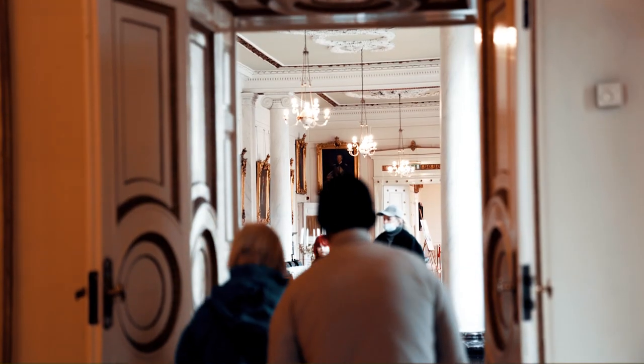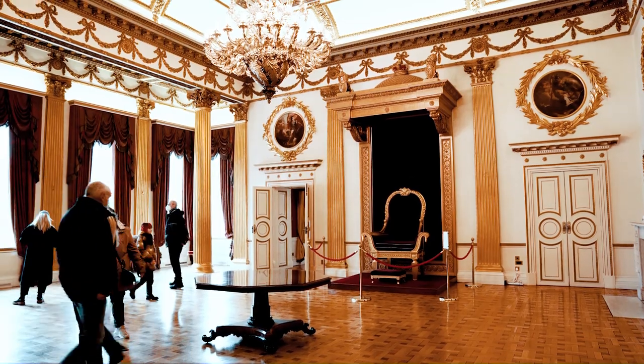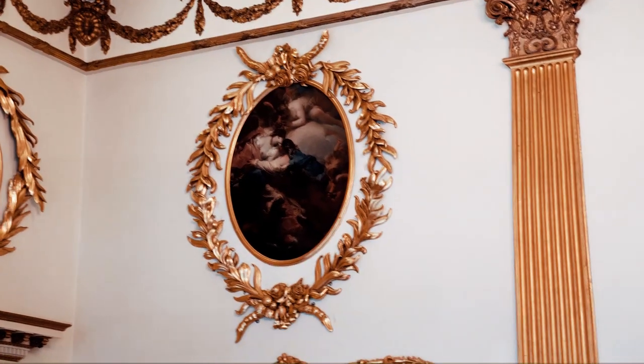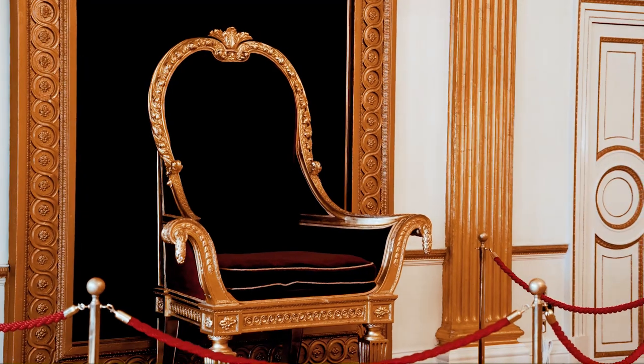Every castle has a throne room, and this is the one in Dublin Castle. It contains a throne built for the visit of King George IV to Ireland in 1821.